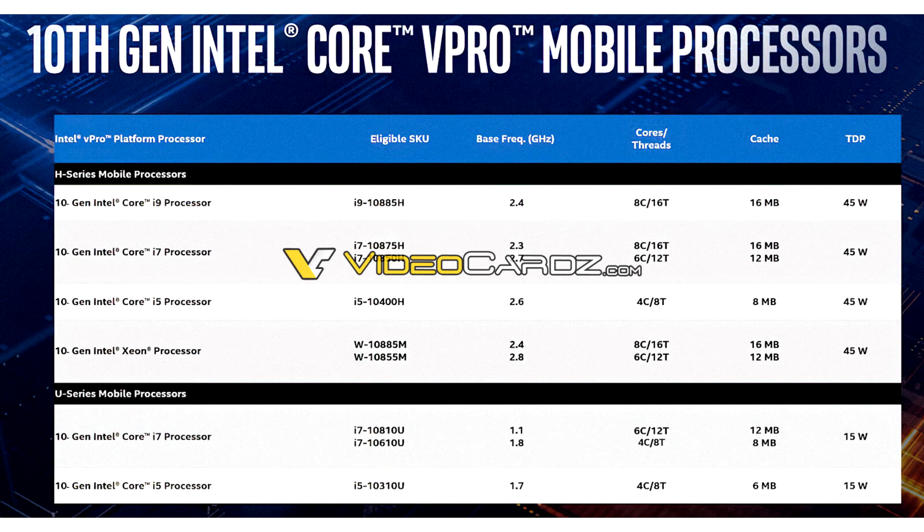Among the other Intel mobile processors with vPro capability are the new Xeon W-10855M (6-core/12-thread) and W-10885M (8-core/16-thread) processors, and the 15W category i7-10810U (6-core/12-thread), i7-10610U, and i5-10310U (4-core/8-thread) processors. These processors are likely to formally launch on May 13.